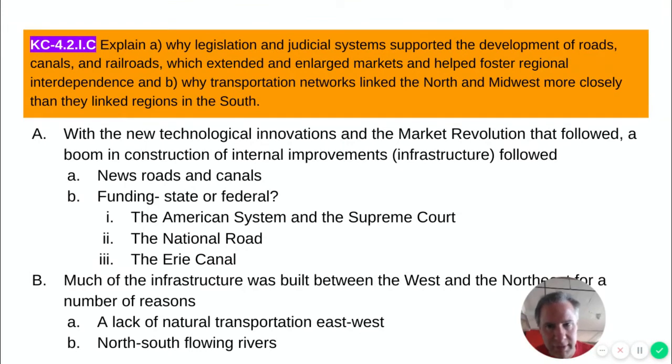So we've covered the technological innovations and the market revolution. Now we're going to see a construction boom in the United States for internal improvements — and if you remember Henry Clay's American System, that's a fancy way of saying infrastructure: roads and canals. Internal improvements were necessary to move goods from factories to consumers and raw materials to factories. We had to connect the country economically.